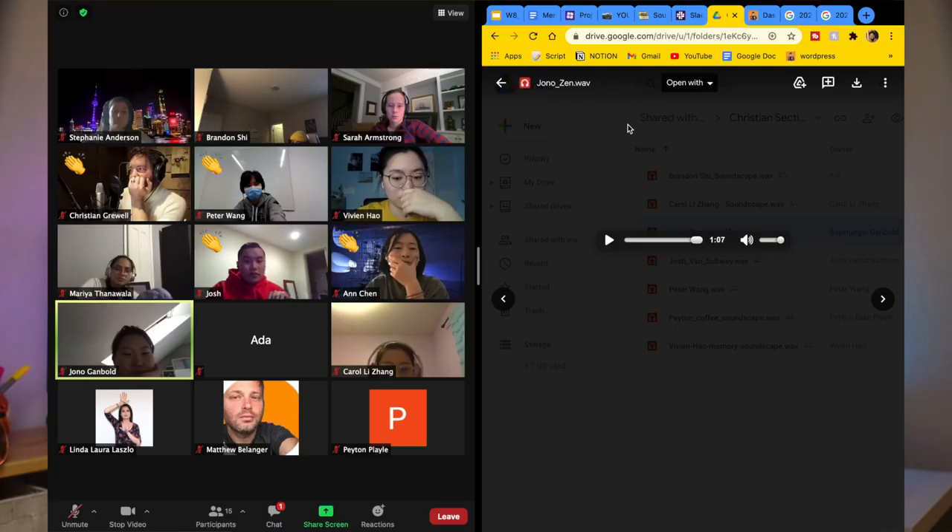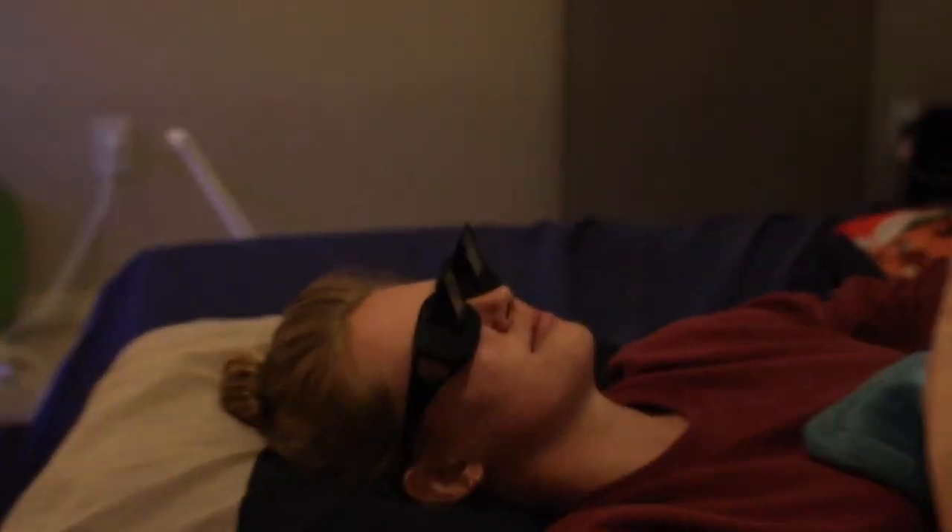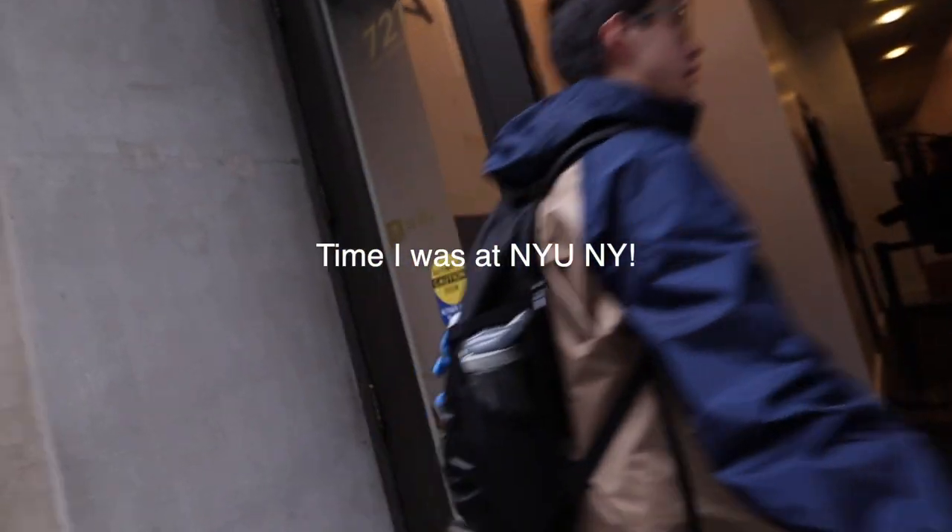What's up guys, it's Brandon Shi. If you're new here, I make videos about my college experience at NYU Shanghai, life during COVID, and whatever else comes to mind. Today's video is going to be pretty simple. Since I'm unable to go back to in-person classes, I thought I would show you guys my recently upgraded desk setup at home for the upcoming semester.